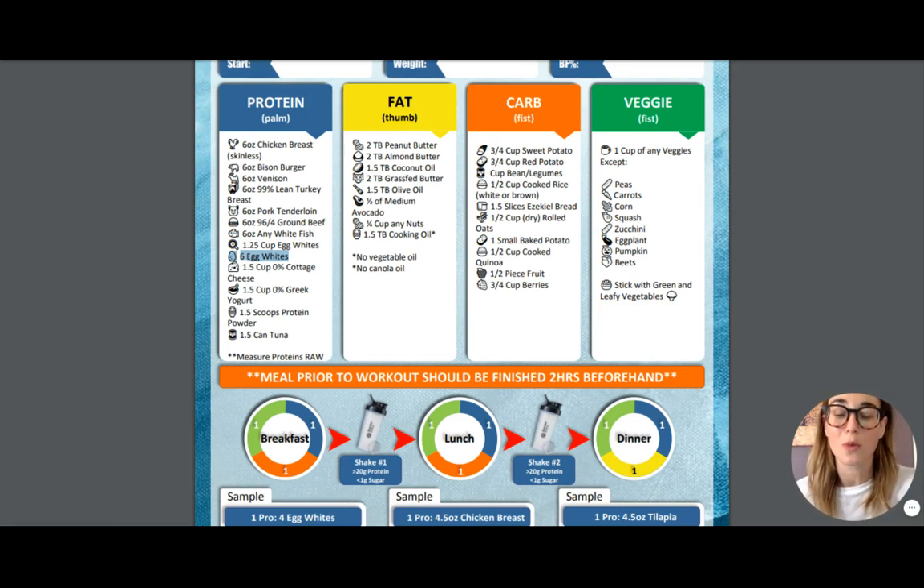It's breakfast time — maybe you want to do some rolled oats. One block of carbs is going to be half a cup of dry rolled oats, so make sure you're measuring out that dry to be half a cup, and that will be your serving of carbs. Then for our veggies, maybe you want to grab some spinach, throw it in and mix it up with your egg whites, have a little omelet, and you are good to go with breakfast.